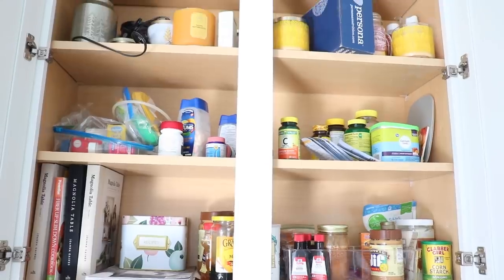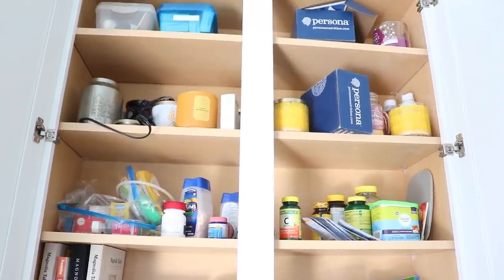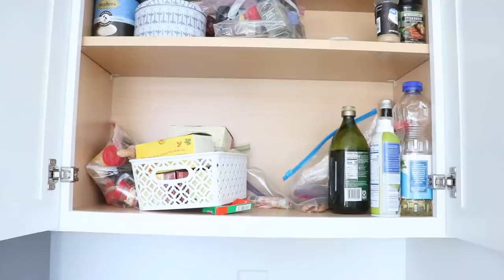Hello and welcome, or welcome back. Today I want to get into the kitchen. I want to get some decluttering, some major organizing done. We've only been in this house about a month and the kitchen needs some attention. It needs some help.